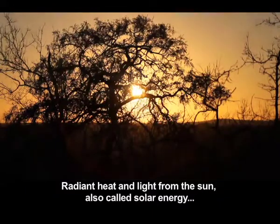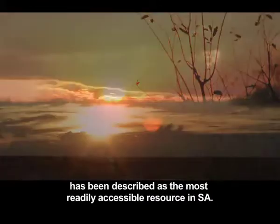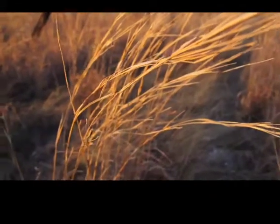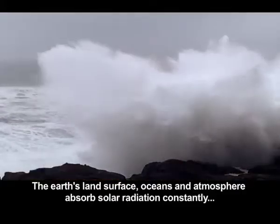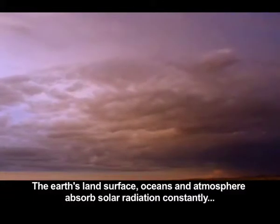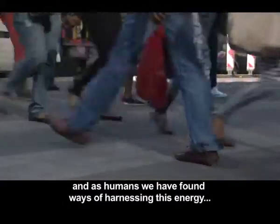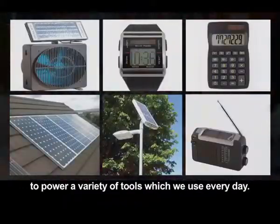Radiant heat and light from the sun, also called solar energy, has been described as the most readily accessible resource in South Africa. The Earth's land surface, oceans and atmosphere absorb solar radiation constantly, and as humans we have found ways of harnessing this energy to power a variety of tools which we use every day.